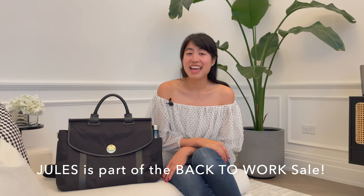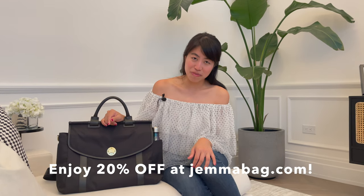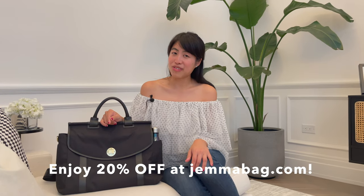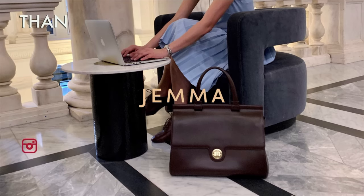And there you have it — now you know all the personal items I put in my bag, especially in my Jules backpack. I hope you enjoyed this video. The special surprise is that we have Jules as part of the Back to Work collection, so you'll be enjoying the Back to Work sale for the Jules backpack. Don't forget to head on to Gemmaback.com and enjoy the 20% off for a limited time only. See you next time, bye!